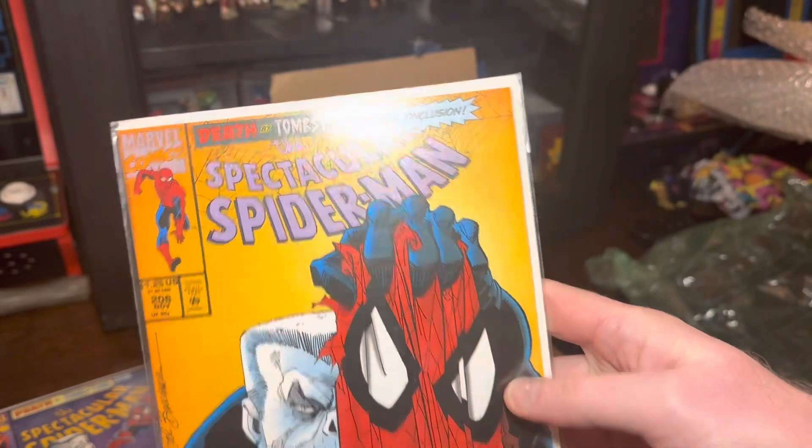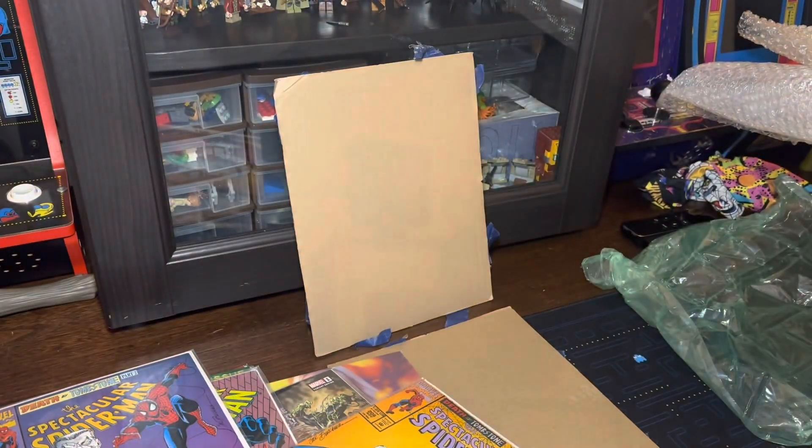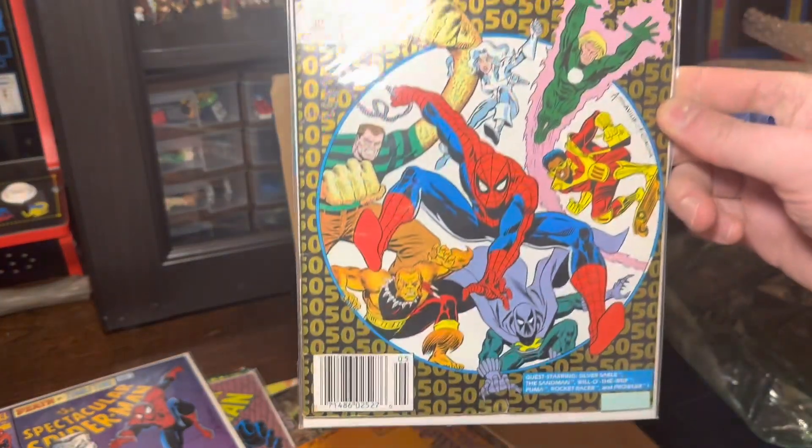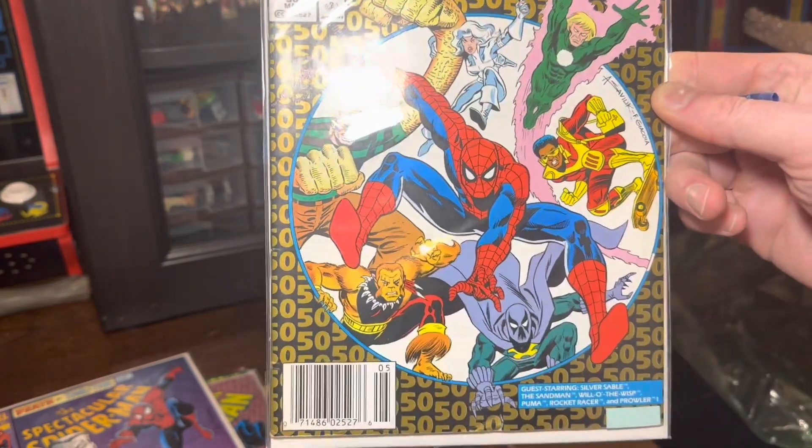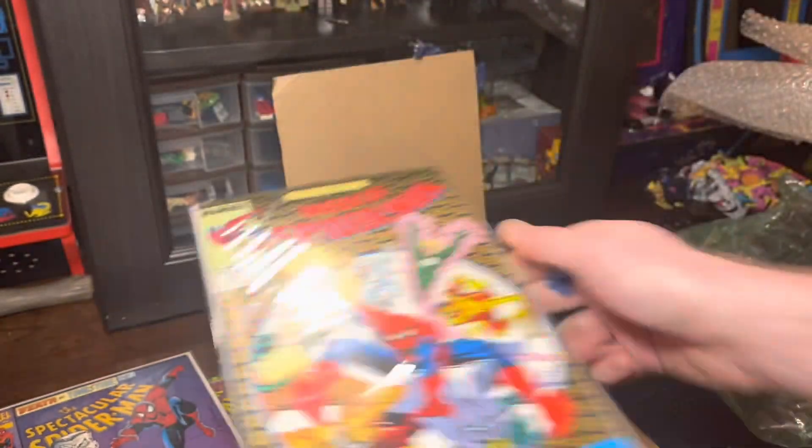Bone, baby. So very cool. And then the last treasure in here — we had Web of Spider-Man 100, and now it's Web of Spider-Man number 50. Love it. Pretty awesome treasures this time, awesome guys.